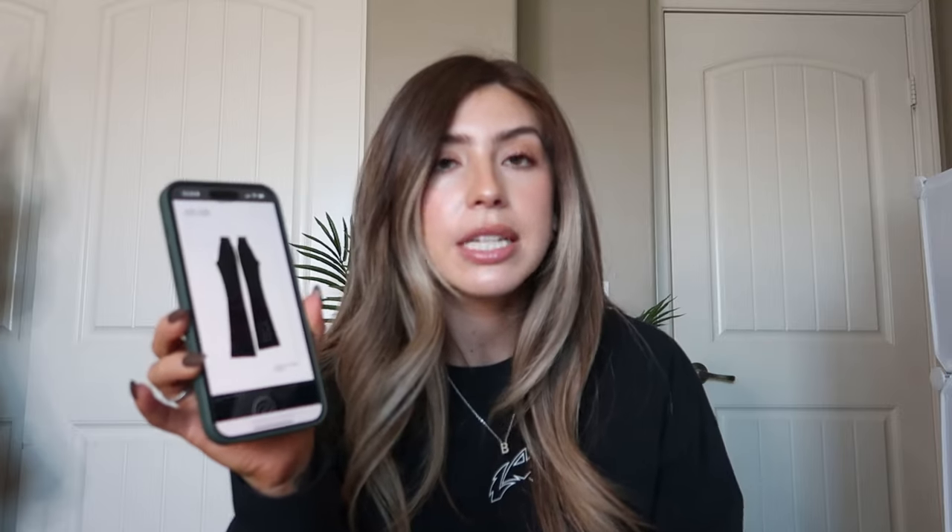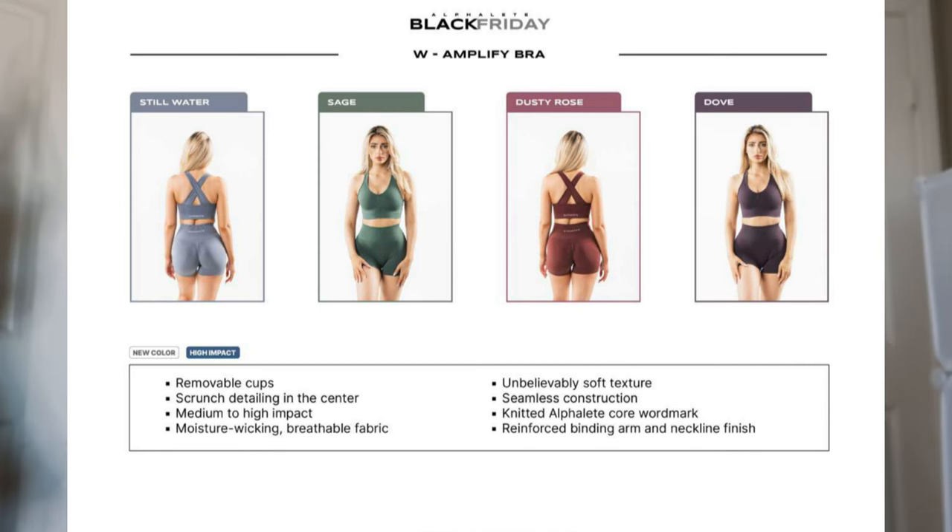I'm not going to dive into every single item shown on the PDF since I don't have every item. I'll go over the items I have in this video and cover the rest in my next video. Starting with Amplify — there's a new Amplify halter bra I haven't gotten my hands on, but I think it's going to be a new fave. I also didn't grab any of the Amplify bras because I already know I don't wear them.